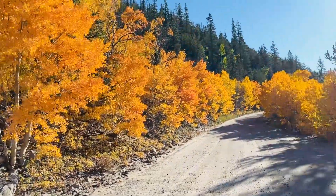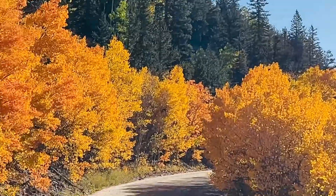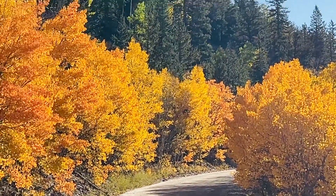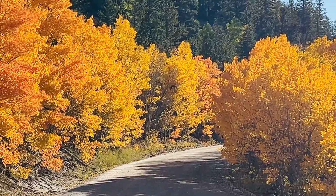Well, look at that little tunnel of color. I am driving up this dirt road. It's getting very steep. You can only go about 10 miles an hour, but sheesh, sure is pretty.